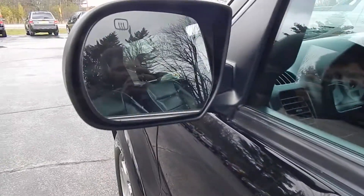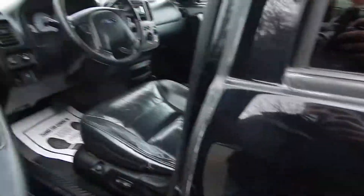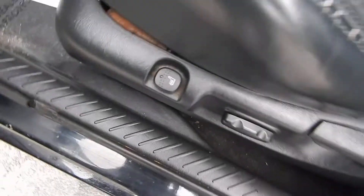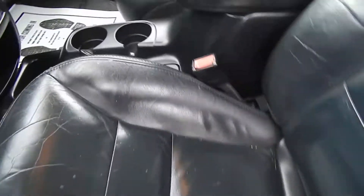It's got the 3.0 six-cylinder engine. It has heated mirrors, power windows, locks, and power mirrors, power driver's seat, heated front seats, and a black leather interior.